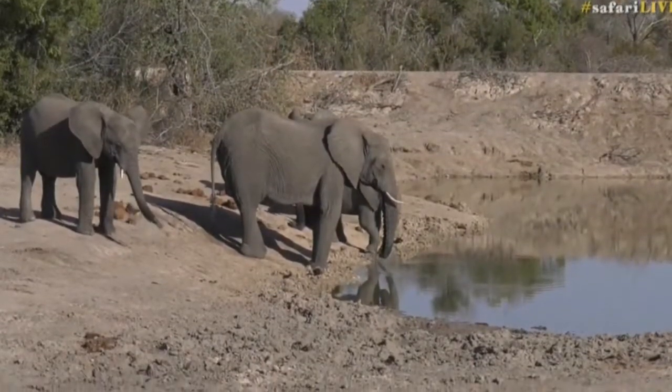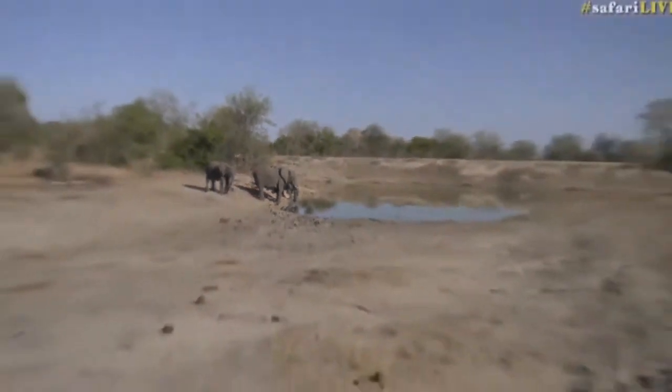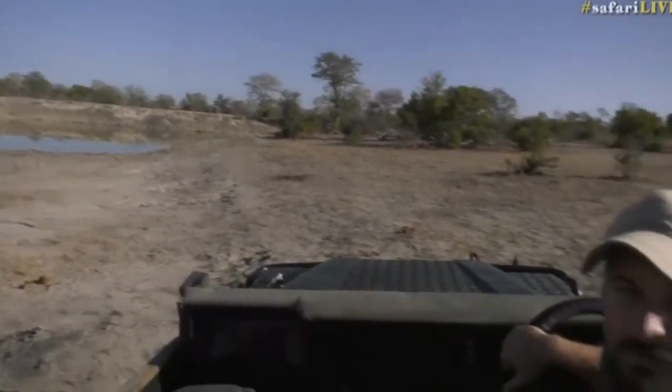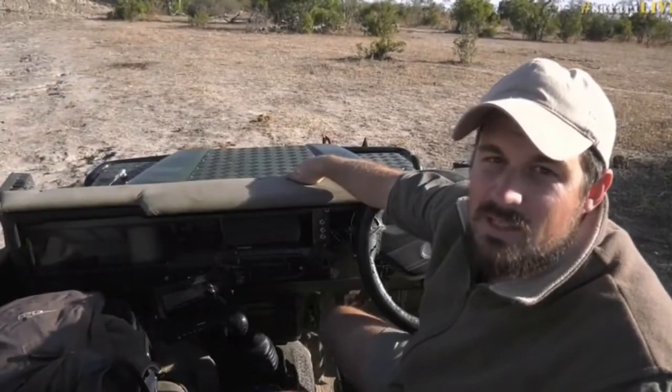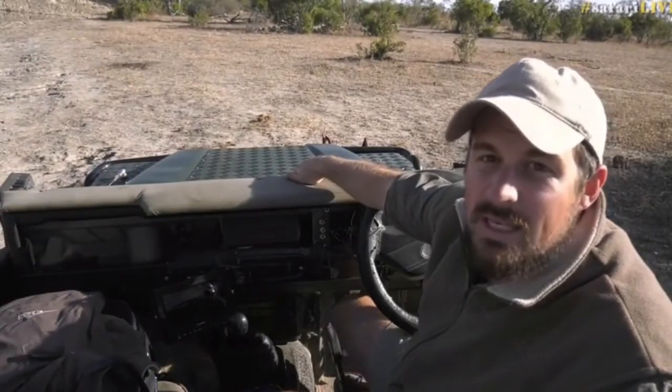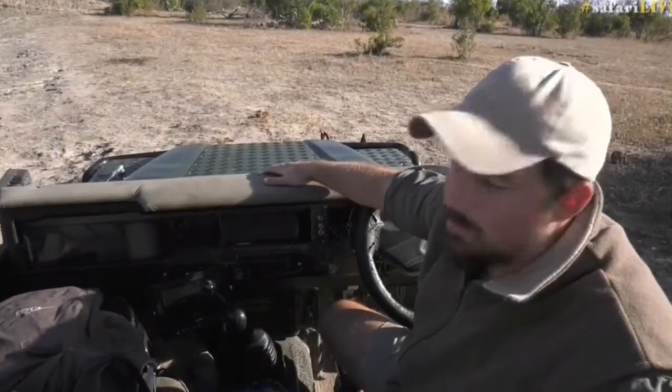Good afternoon everybody and welcome to our sunset safari. From myself Tristan and Byron, we've found probably one of my favorite herds that we get to see here — the short trunk herd, which is fantastic. My name is Tristan, on camera today I've got Senzo, and this is live and interactive. If you want to ask any questions about anything, not only the elephants, you can do that via hashtag safari live or on the YouTube chat.